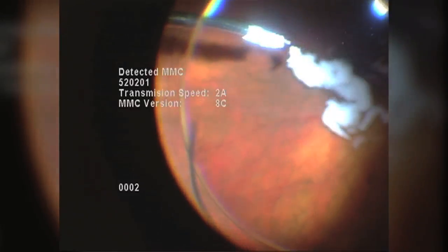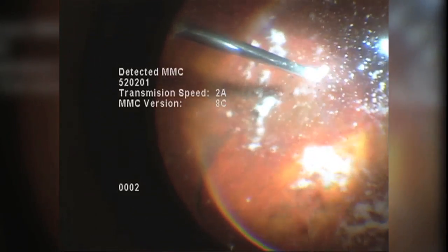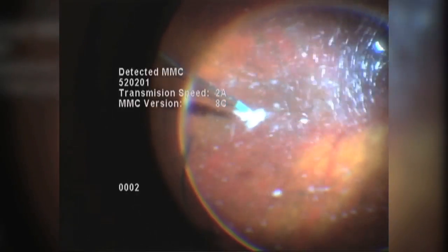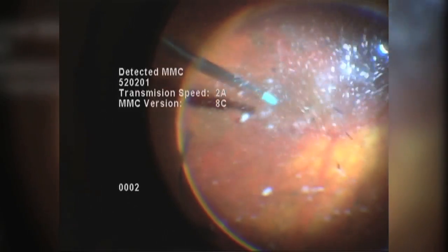After vitreous and floaters have been removed from the eye, tiny white crystals of an anti-inflammatory medication called Triamcinolone are dusted across the surface of the retina. As the excess medication is removed, remaining flecks of medication are seen adherent to the epiretinal membrane that covers the surface of the macula.